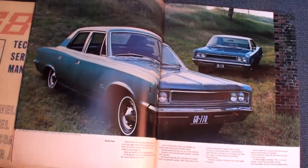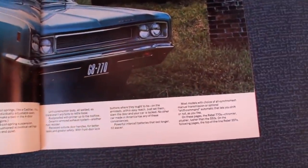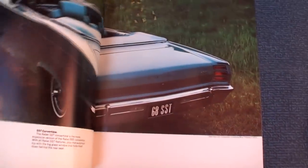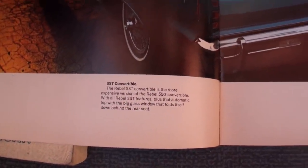There's also a 770 trim level, which was the mid-level, but you could not get the convertible in the 770 mid-level. So here's your car — the Rebel SST convertible.